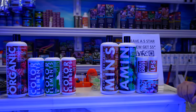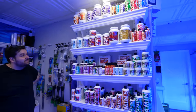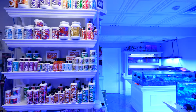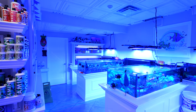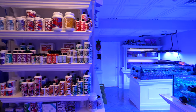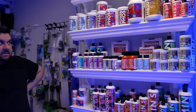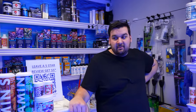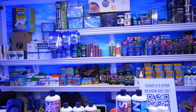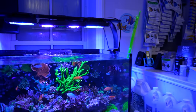This is the whole lineup, the whole shelf of Fauna Marin — my favorite. Your whole store is basically dog-fooding, running everything on Fauna. The only thing I don't use Fauna for is the salt for the fish system because it's unnecessary. Pretty much everything else — I've tried so many brands. I've been in the hobby since I was nine, so 16 years of getting the cheapest stuff, having a little money, getting better, to just trying every product.